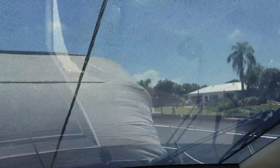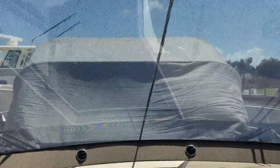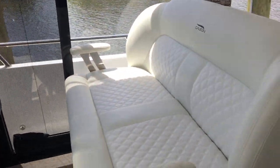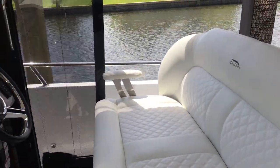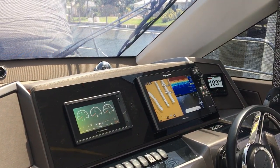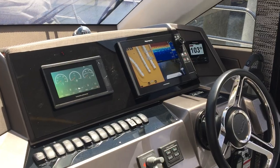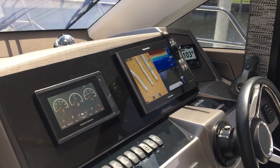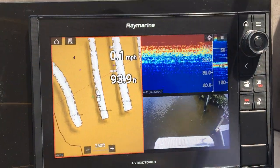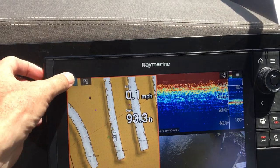We have the sunshade up and a one-piece windshield. With the Bimini folded down, there's incredible, very comfortable visibility. At the helm, you have double seating. The owner upgraded the units after delivery to upgraded Raymarine Axiom Pros, and he added a camera on the back. We have fish finder and radar as well.